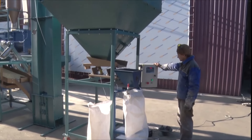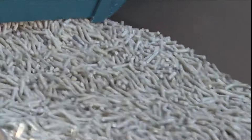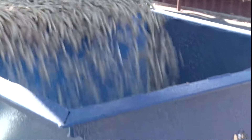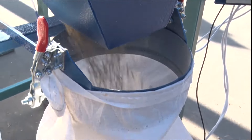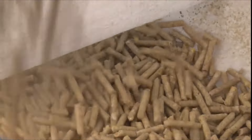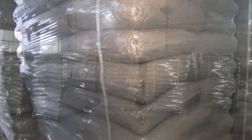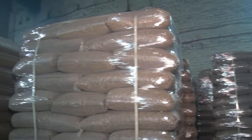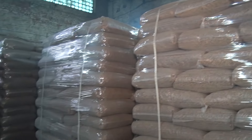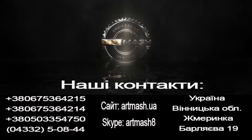Artmash offers versions with hoppers for 0.6 cubic meters or 1.5 cubic meters. We provide a one-year warranty for all products. Call us to have Artmash managers assemble a line of individual equipment for you and provide you with detailed information and a commercial offer. Thank you for your attention. For more information, visit www.artmash.com.au.